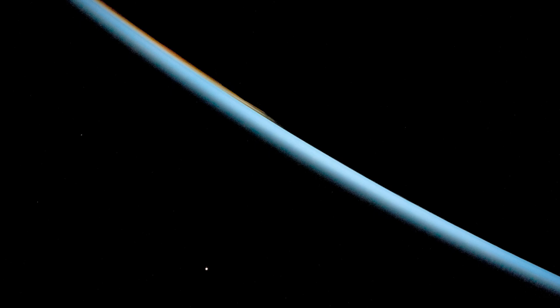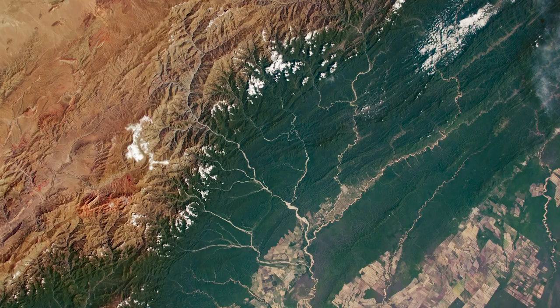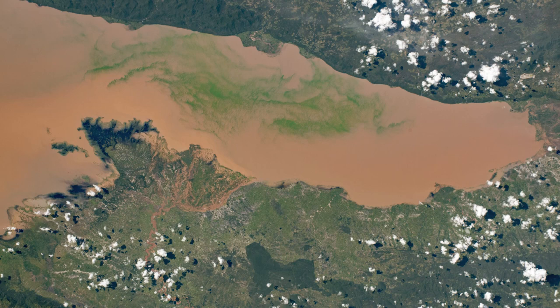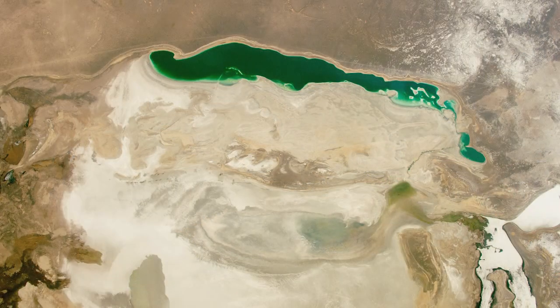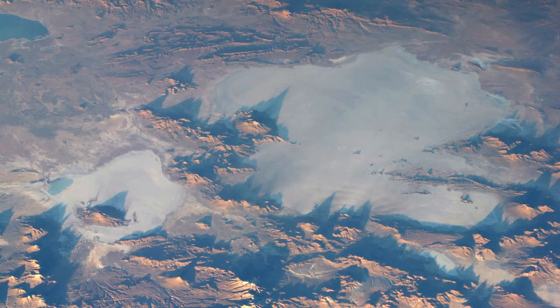Though the photos shot from the Space Station can be quite beautiful, they're mostly shot for practical reasons. Astronaut photography is a science product designed to help everyone from academic and government researchers, to resource managers and conservation groups, to educators and students. The photographs document changes in our cities and remote ecosystems, in polluted waters and pristine landscapes.